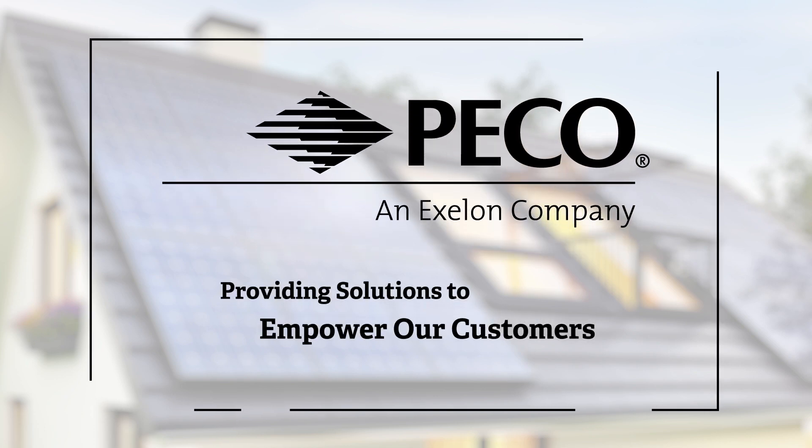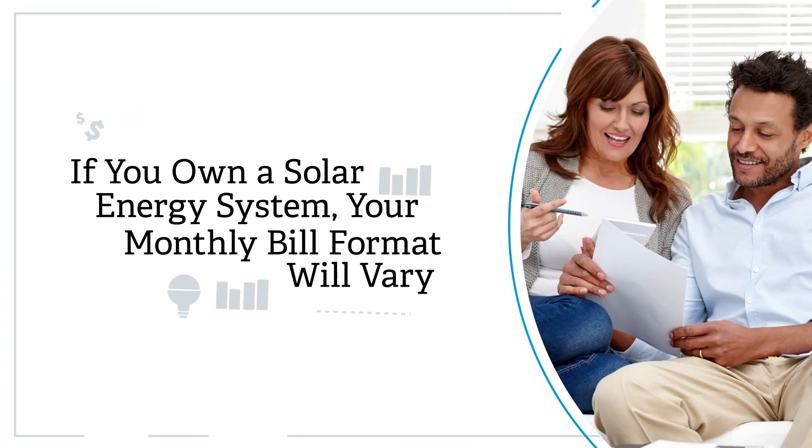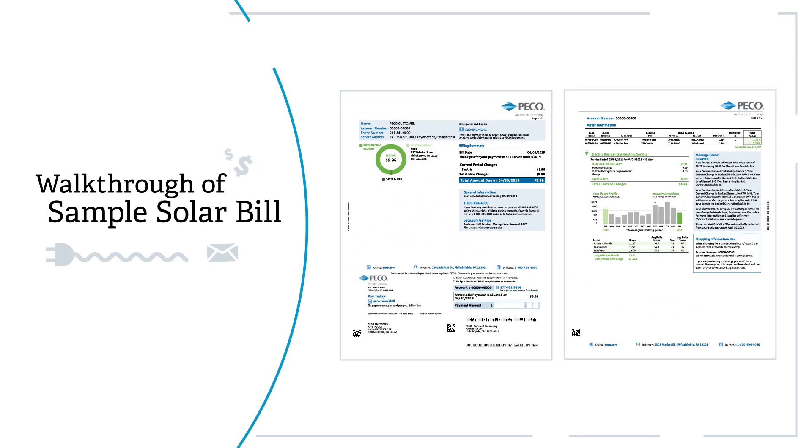Here at PICO, we provide solutions to help you better understand your bill and your energy usage. If you are a customer who owns a solar energy system, the format of your monthly bill will vary from our regular bills. Today, we're going to take you through a sample solar bill to help you better understand your monthly charges.